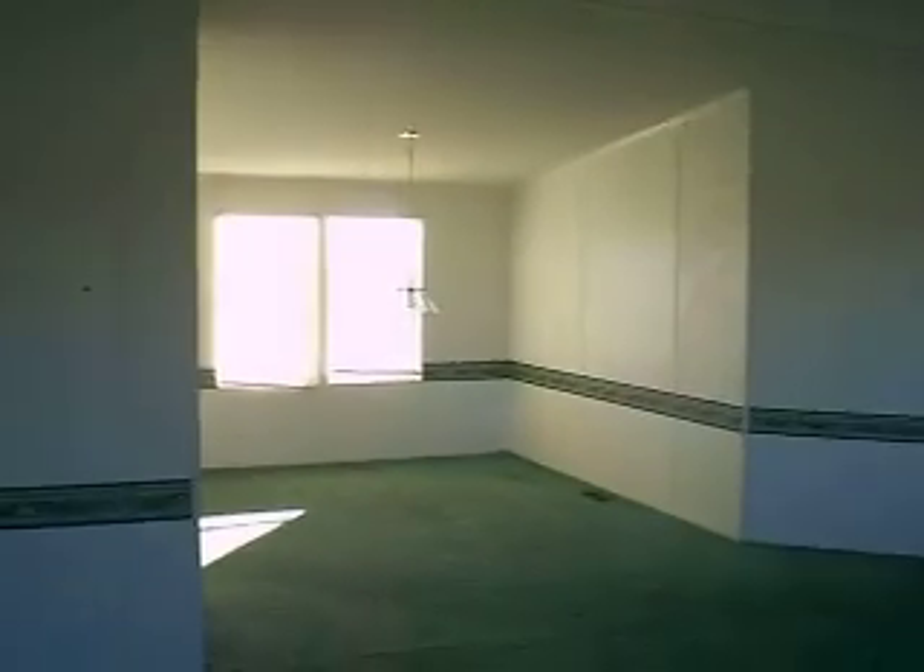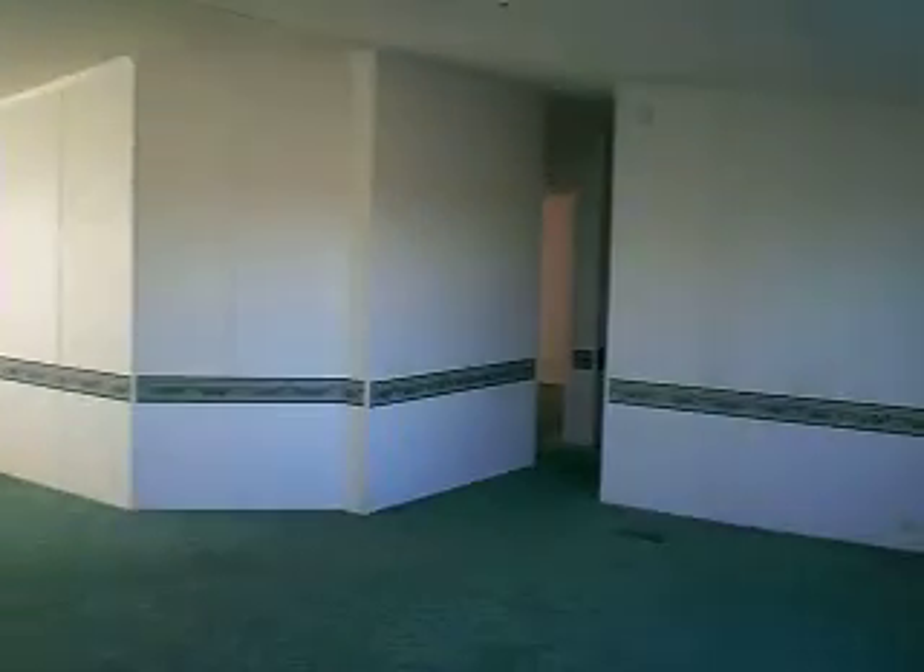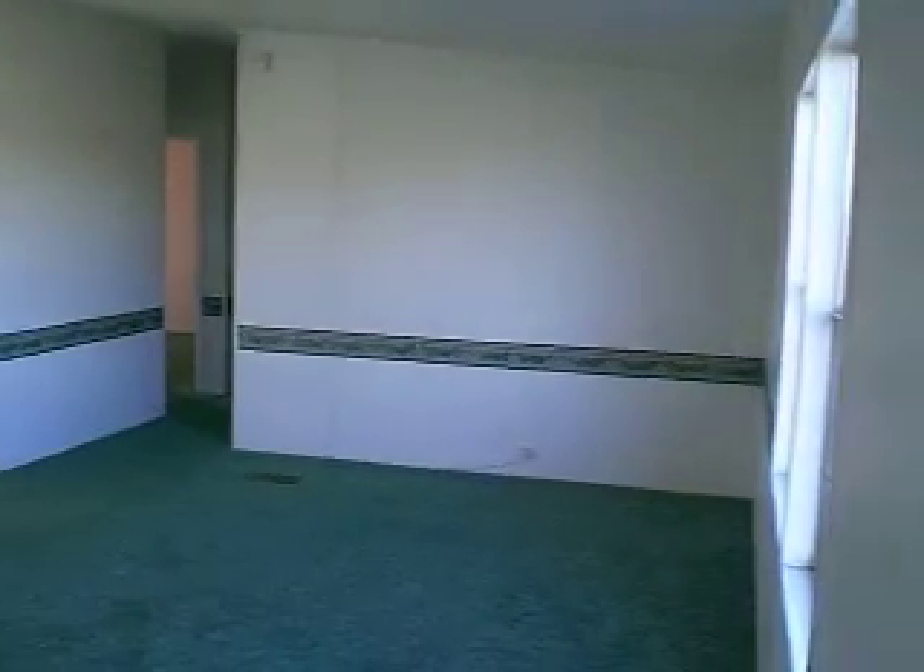This is a huge 1998 Palm Harbor, 28 by 76. It's five bedrooms and two baths.